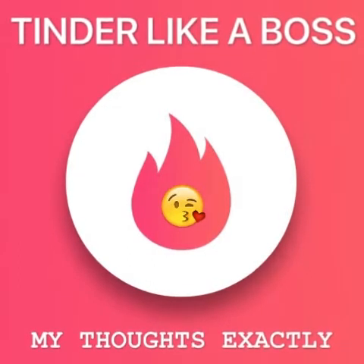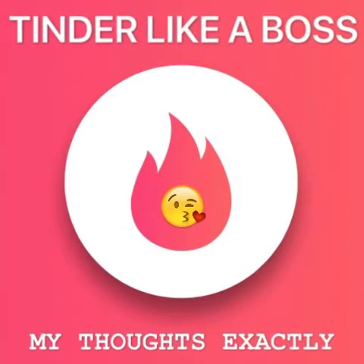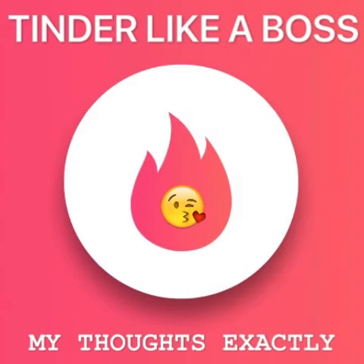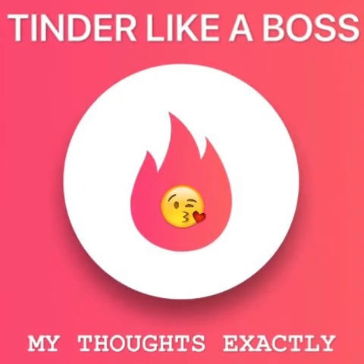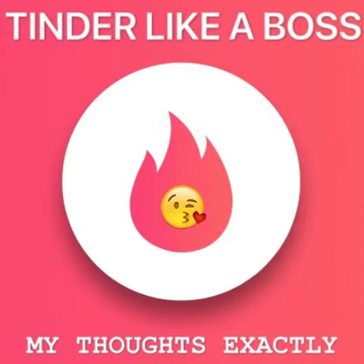As a busy singleton in a big city, I'm on Tinder, and I enjoy a good match now and then. But who has the time to spend swiping? I haven't got time for this Mickey Mouse bullshit! Today, I'll share three tips on how to Tinder like a boss.